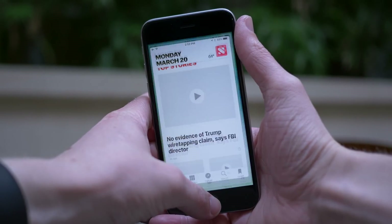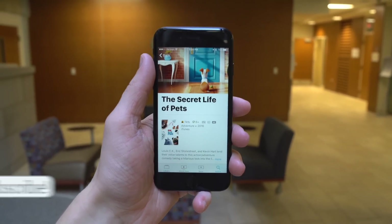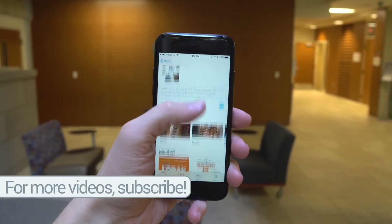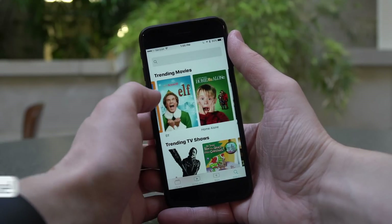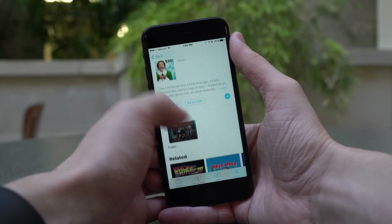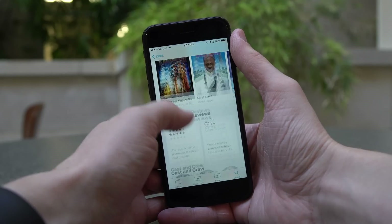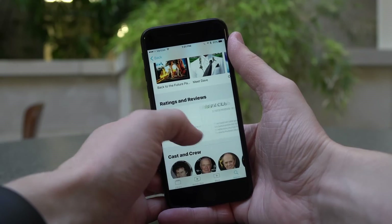There are also cross-device movie rentals through the TV app. Before, if you rented a movie on your iPhone, you could only view it on your iPhone. But in iOS 10.3, iTunes 12.6, and the latest version of macOS, you can rent a movie on your Mac and continue watching on your iPhone, or vice versa, or with your Apple TV. It's a super handy feature.